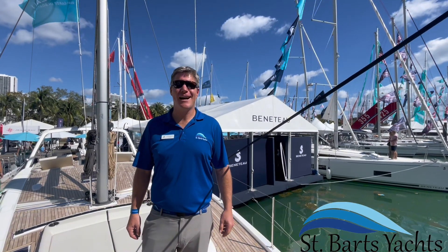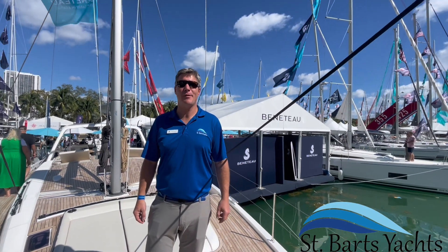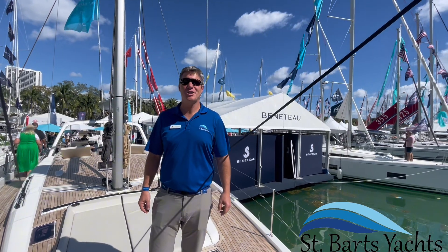Hi, I'm Scott Williman with St. Bart's Yachts, and we're at the 2024 Miami Boat Show. Today we're aboard the Oceanus Yacht 60.